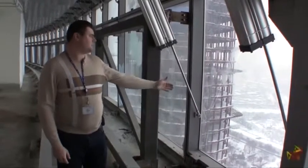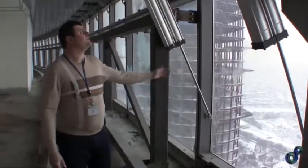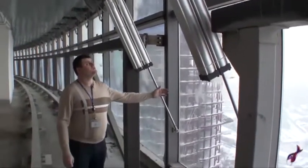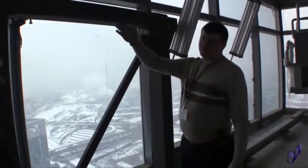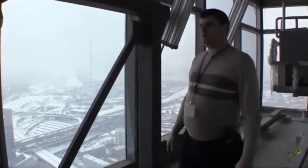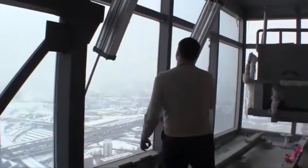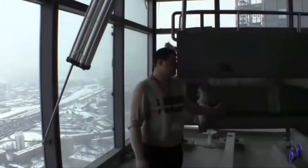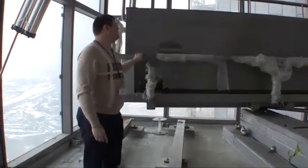To extend the cradle beyond the perimeter, there are doors like these that open inward by means of pneumatic cylinders. Through this door, you can park your cradle back and move it out as well. Nearby is another door like this one, designed for extending the cradle which serves the other side of the curtain wall.